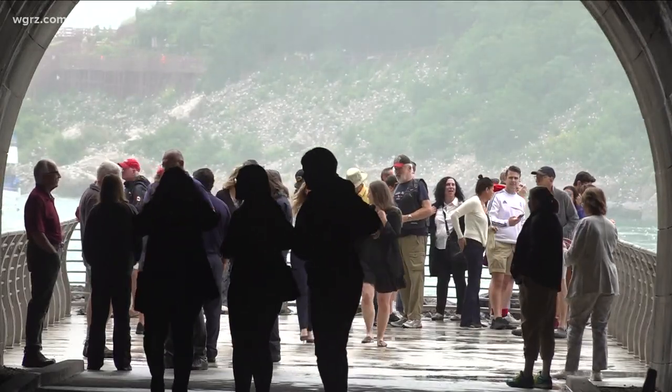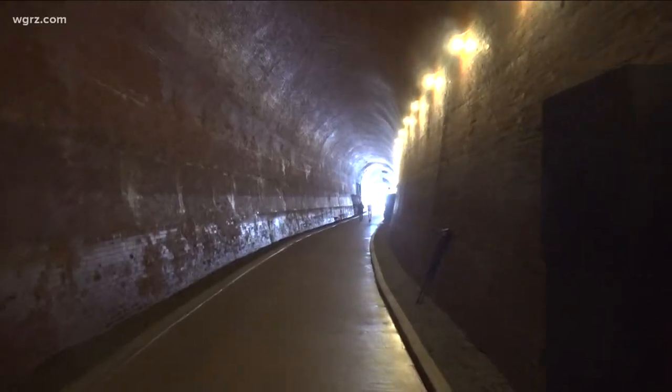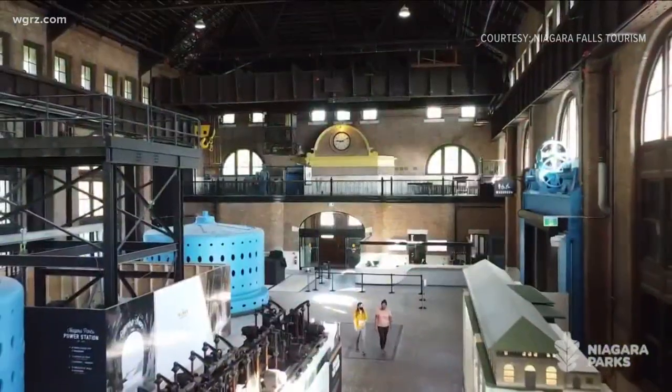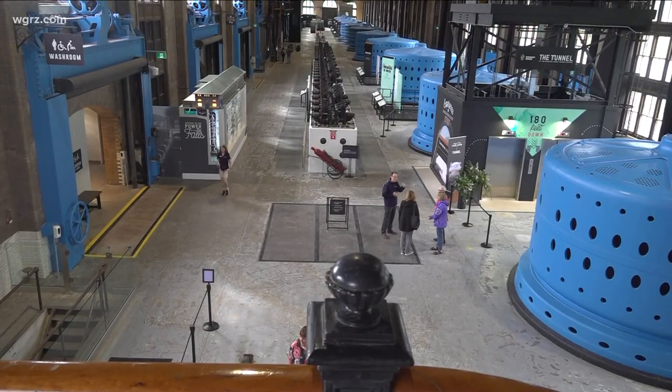New attraction on the Canadian side of Niagara Falls. I'll start with the ending because this is where you end up, and the journey to the viewing platform is just as breathtaking. Last year was phase one — Niagara Parks opened up this power station, this huge structure built over a century ago, now converted to a tourist attraction.